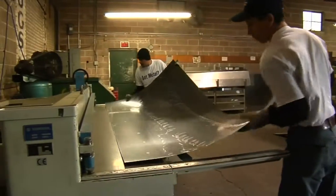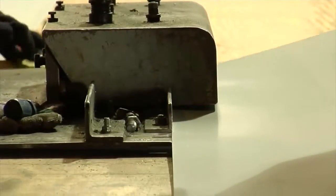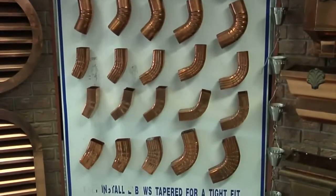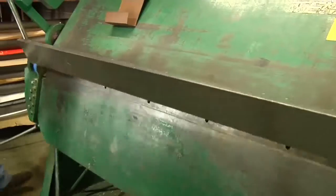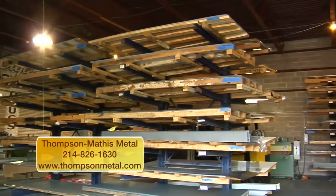We're here at Thompson Mathis Metal with President Beth Mathis. She's going to tell us all about the gutters and about her company. We manufacture gutters and downspouts for commercial and residential properties, but we also make all different kinds of roofing accessories like dormers, levers, chimney caps, and finials. We do commercial kitchens and home kitchens with countertops in copper and stainless — we just about make anything out of metal. Our motto is: everybody needs a little piece of metal. If you're ready for some custom gutters or custom sheet metal work, come see us.